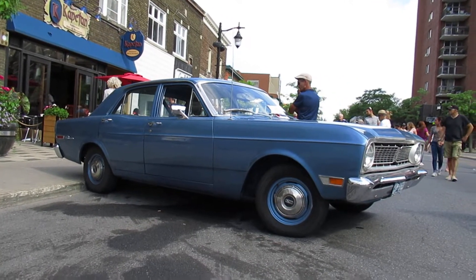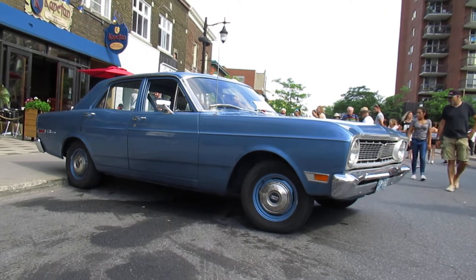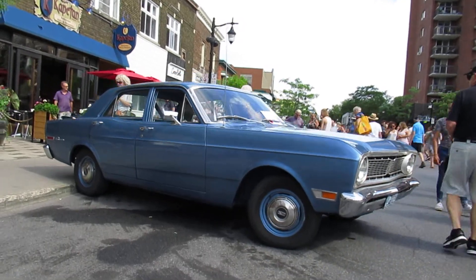I'm going to dedicate this video to all my fans and subscribers that are down under in Australia, New Zealand, and also in South America, because these cars were very popular in those countries.